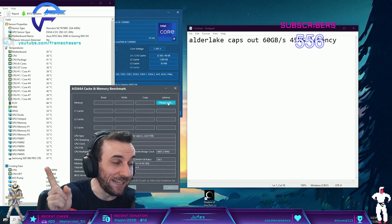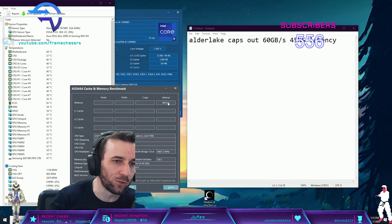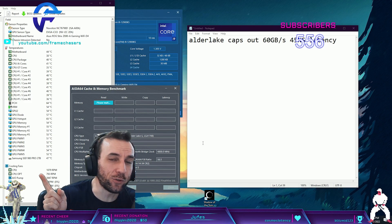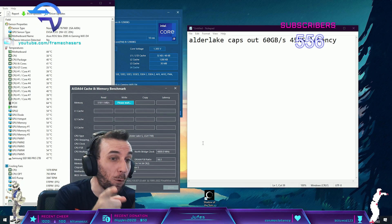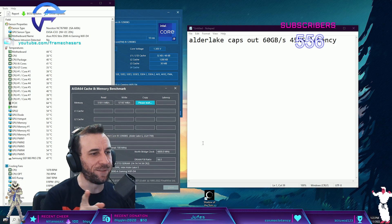If I went to 3800 it would have been C15 - that was stable. If I went to 3900, it would have been C16. So 3733C14 quad rank was actually the lowest latency out of the bunch - it got me to 45 nanoseconds.